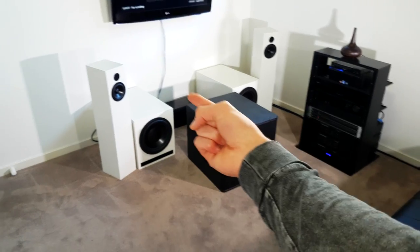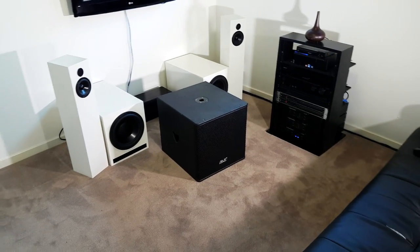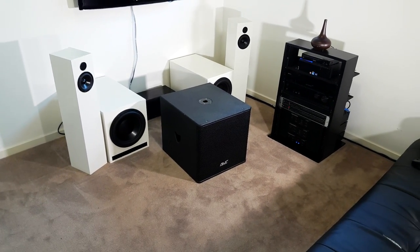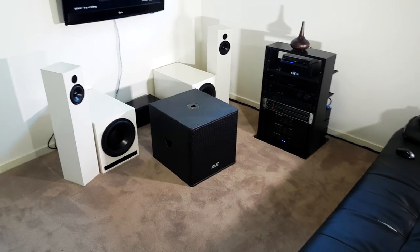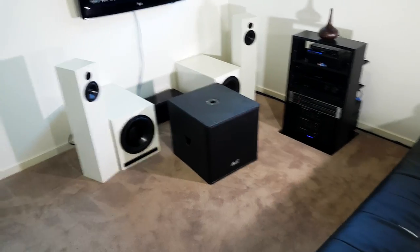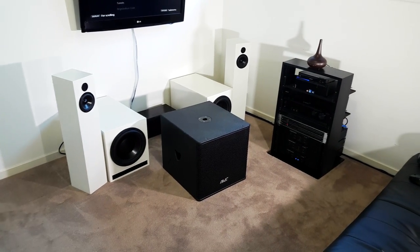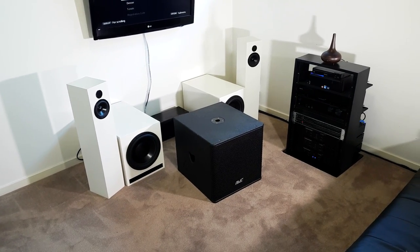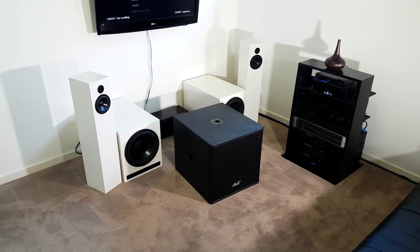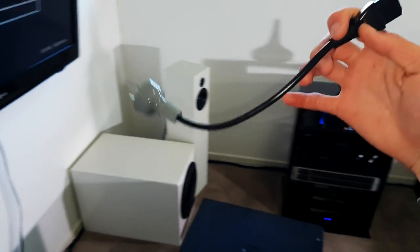The subwoofer here is going to go in the middle. I'm going to hook it up, EQ it, and compare the two subs, and also talk about the whole idea of this video. I'll probably end up leaving it there because these home audio subs don't play high but that pro audio sub does - it's probably going to sound absolutely awesome. Let's wire this sub up and discuss pro audio versus home audio versus car audio.